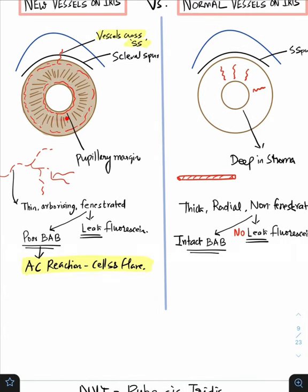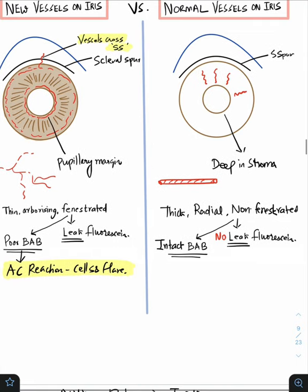The new vessels are going to be on the pupillary margin and on the periphery, where they can tend to cross the scleral spur. Any vessel crossing the scleral spur is not a normal vessel. On the contrary, the normal vessels are not going to cross the scleral spur.